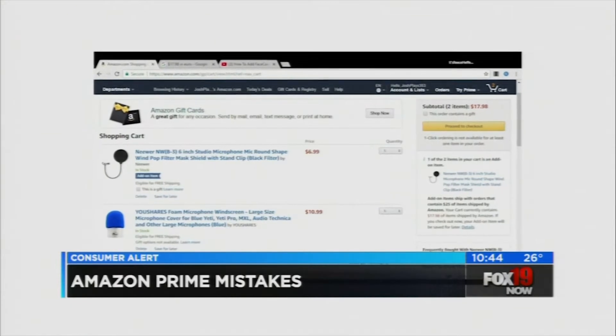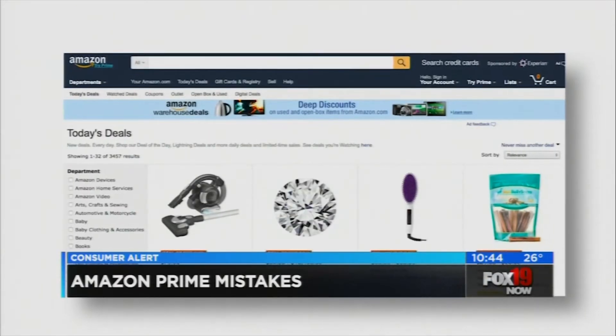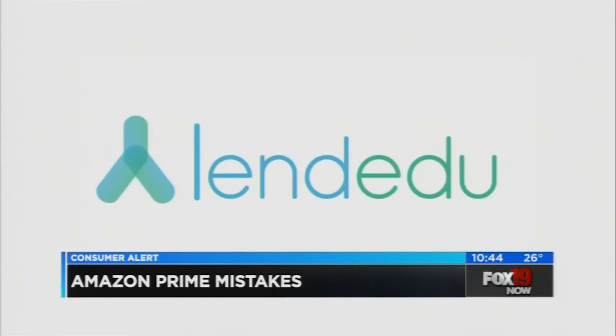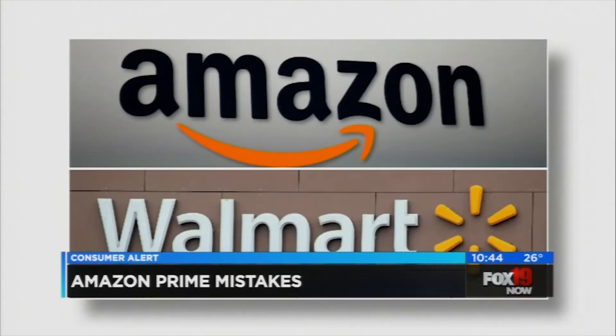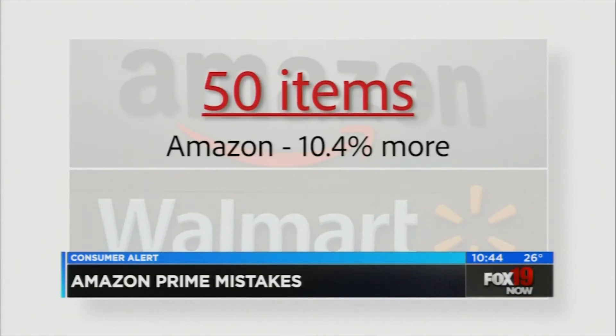Part of that is the convenience of one-click ordering. But that brings us to the first mistake made by many Prime shoppers: not comparing prices before they buy. Earlier this year, LendEDU compared prices on 50 products listed on both Amazon and Walmart.com. They found buying those 50 items from Amazon would cost you 10.4% more compared to buying them from Walmart.